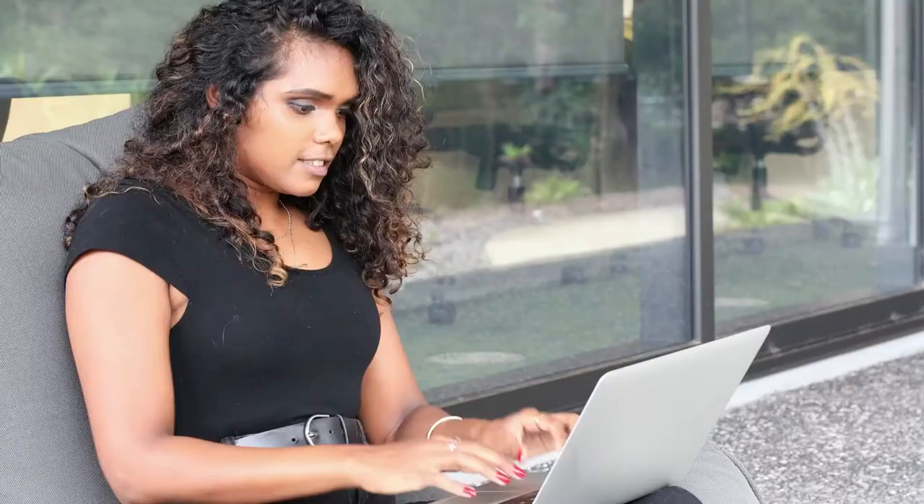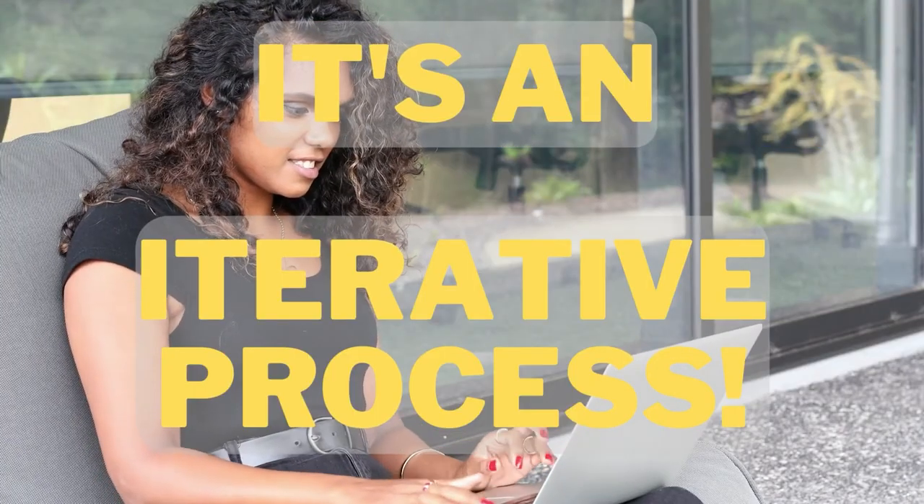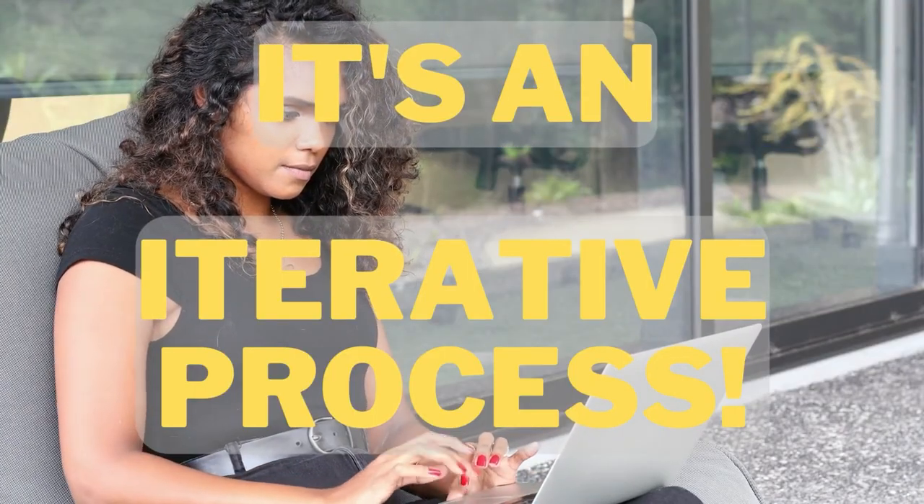You might have an idea or something to include and then end up deleting it, then go back and add something that leads you to something else. That's just the way writing goes. It's an iterative process — meaning it goes back and forth — so you can expect that as you engage in your writing.